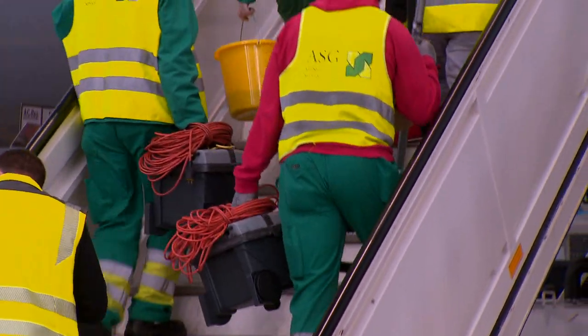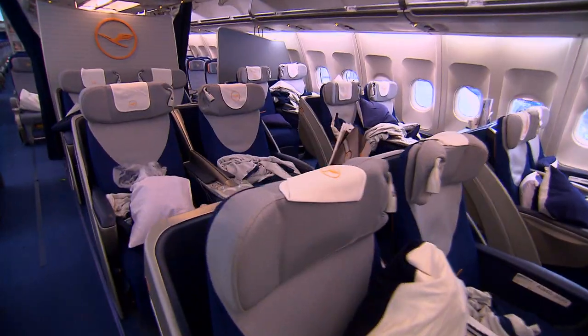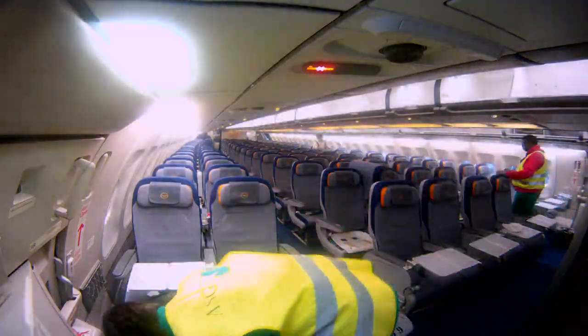On the other side, the cleaning crew goes on the attack. The flight was fully booked and in the cabin it really shows. Bags of unused blankets, pillows, and magazines have to be removed. And the cleaning crew is meticulous — so meticulous that even the dust is included in the inventory.